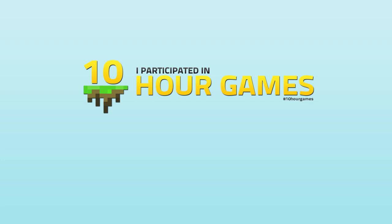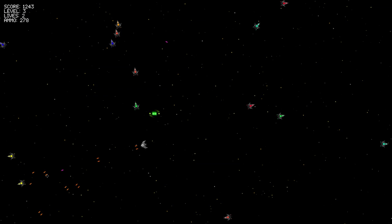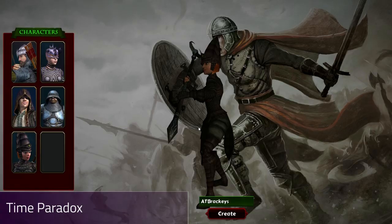Hello everyone, and welcome to this video showing off some of the coolest 10 Hour Games so far. The first cool game is the Generic Space Shooter by a guy called Saif. The game was originally made in XNA and then later rewritten in Unity for 10 Hour Games.